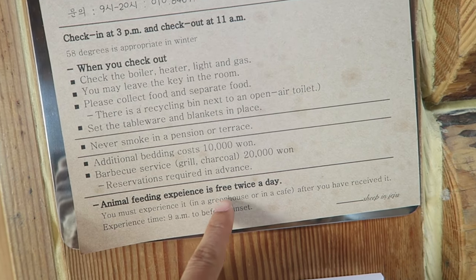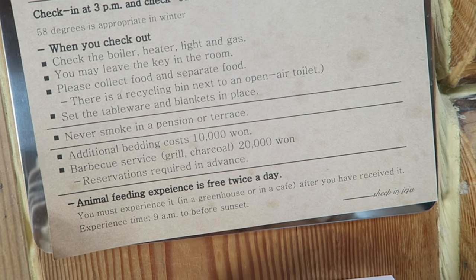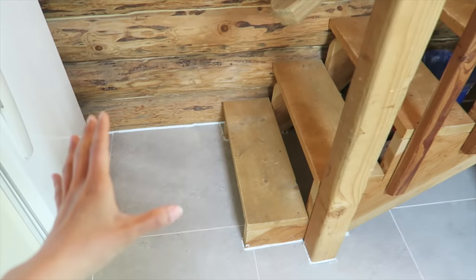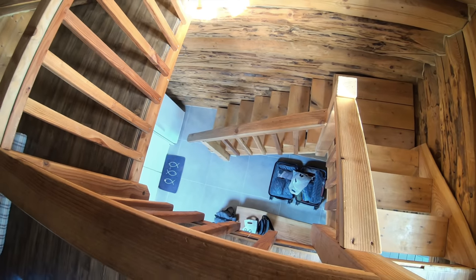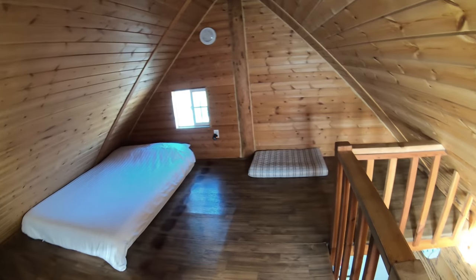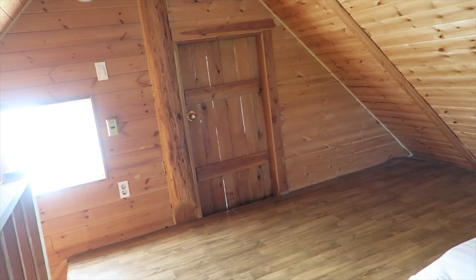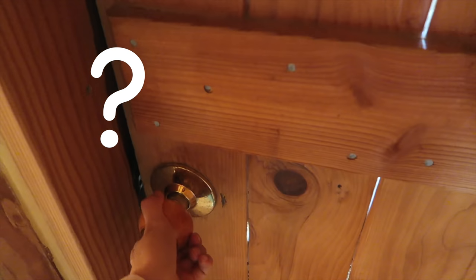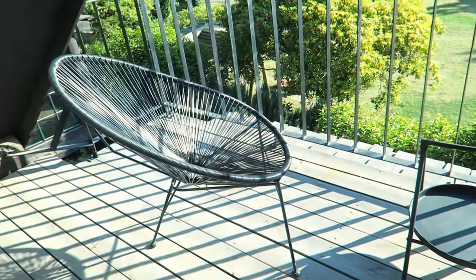Animal feeding experience is free twice a day for those who stay here. We have a dining area just next to the entrance. Now let's go upstairs. If this building was any taller, I bet the stairs would go in a spiral. There's another mattress up here and an A-frame roof. There is a door across from this bed — oh, we have a little balcony up here!